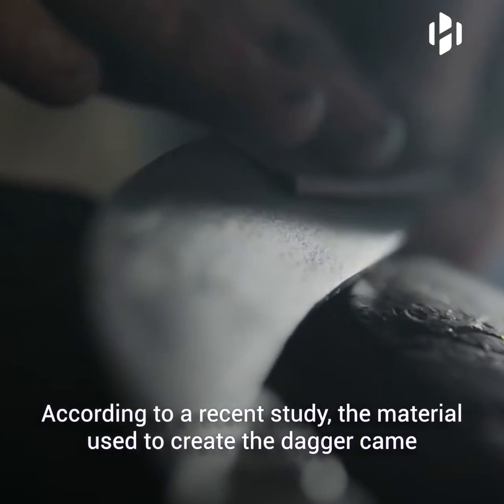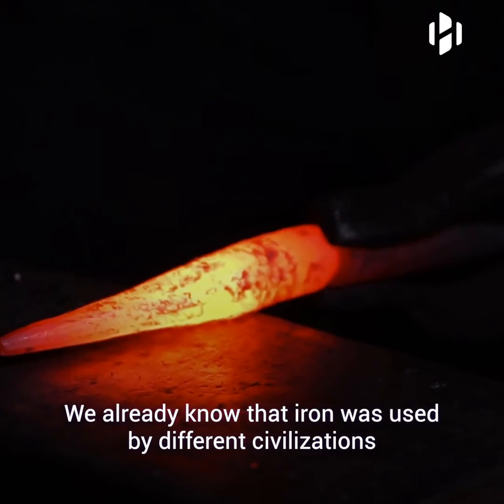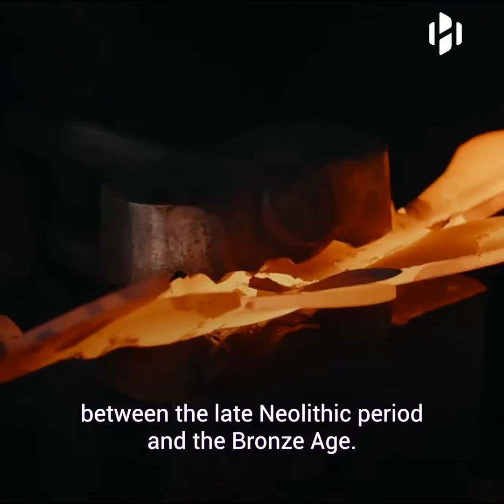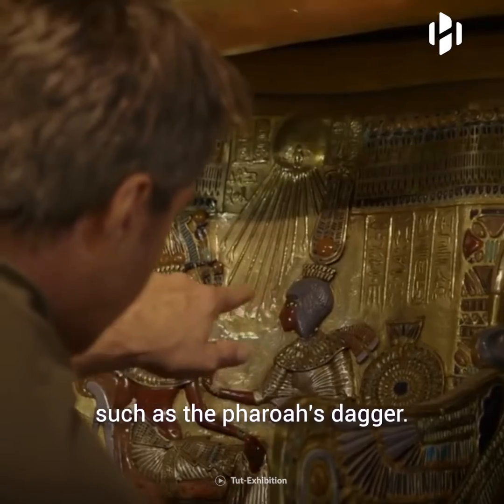The material used to create the dagger came from a meteorite that landed somewhere in the region of present-day Syria. We already know that iron was used by different civilizations in the eastern Mediterranean area, between the late Neolithic period and the Bronze Age. Civilizations used iron to create weapons and precious objects, such as the pharaoh's dagger.